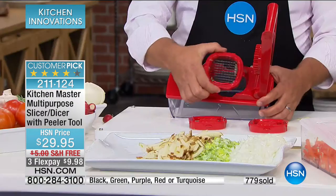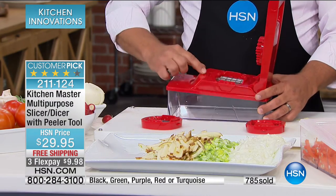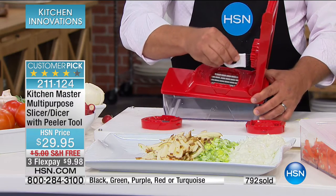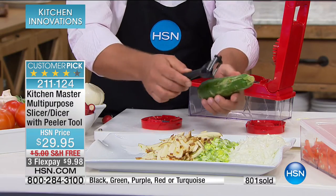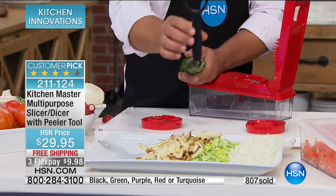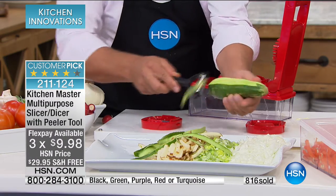And you get this premium double-sided peeler included with your purchase. It peels in both directions — whether you're right-handed or left-handed — so it's twice as fast as any other peeler. You can speed through zucchini, carrots, apples, and pears. Flip it over and it's your julienne peeler, giving you long, thin angel-hair julienne strips for garnishing salads, stir fries, and wok cooking. That's a premium double-sided peeler that comes with the machine — that's why it's a customer pick and why it sold out at Thanksgiving.